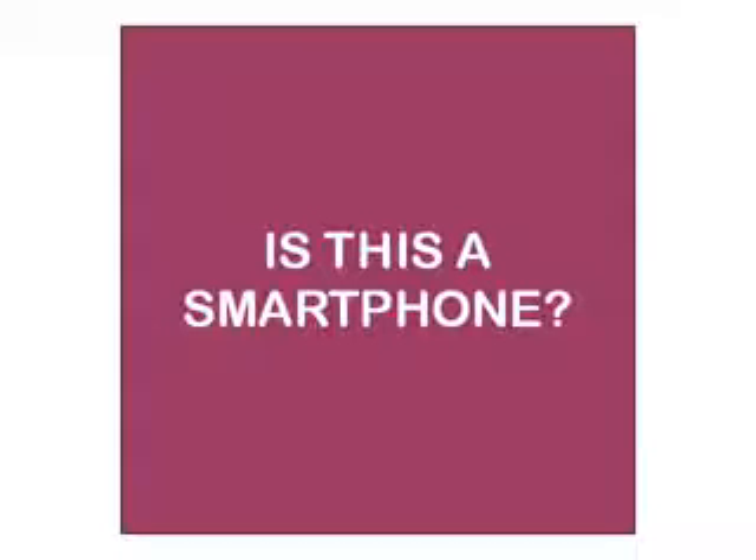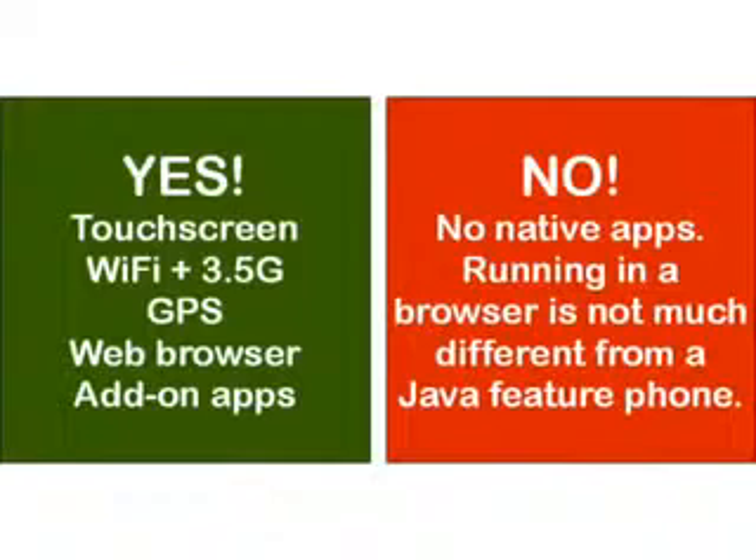Before we look at the OneTouch Fire more closely, there is a question to ponder: is this a smartphone? Some people say yes, but we have to say no. The reason is that the add-on applications running on the phone are actually running within the browser rather than natively on the phone's operating system. With the Nokia Asha range of feature phones, the applications run within the Java environment, and there really is very little difference between these two types of handset. So perhaps we should call the OneTouch Fire an advanced feature phone — but should we worry about it? Probably not.